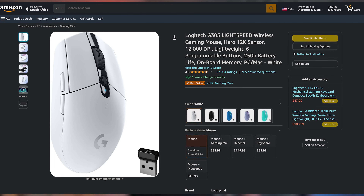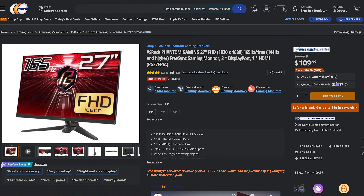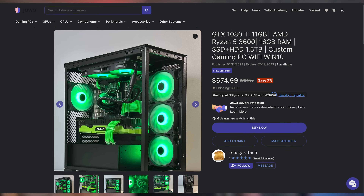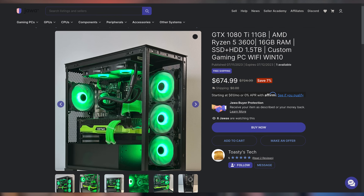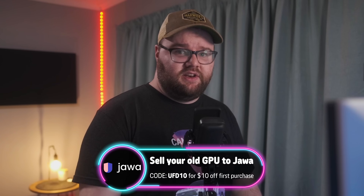Starting off today with the Logitech G305 Lightspeed Wireless Gaming Mouse for only $29.99, making it $20 off. Next up, we have the Azeroth Phantom Gaming 27-inch 1080p 165Hz Gaming Monitor going for only $109.99, making it $70 off. Then we have the Bose 700 Wireless Noise Cancelling Headphones going for only $259.99, making it $120 off — some of the best noise cancelling headphones you can get. And last but not least, checking out a custom PC from Toasties Tech featuring the legendary GTX 1080 Ti and AMD Ryzen 5 3600, 16 gigs of DDR4, and 1.5 terabytes of combined storage for only $674.99. Use code UFD10 for $10 off your first purchase from Jawa. These and more are linked in the video description.